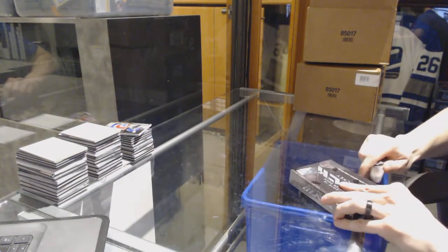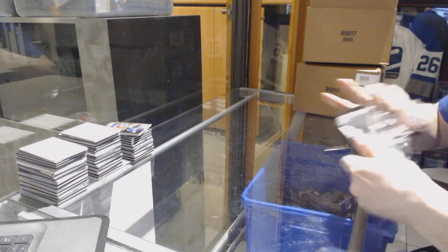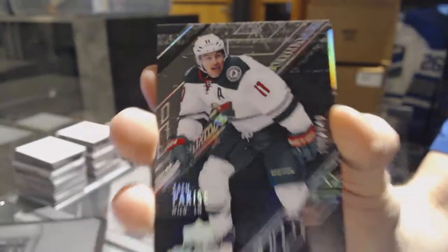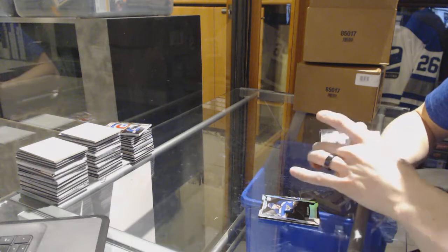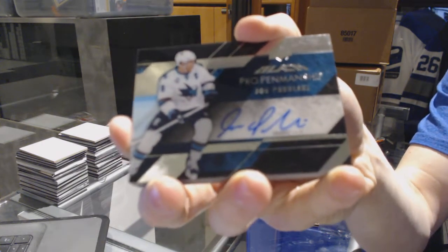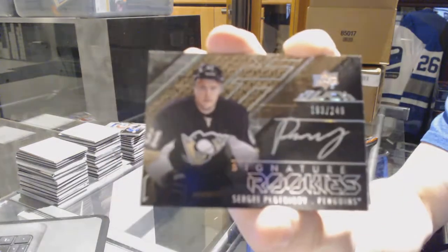Box 4. We've got a base card number 349 for the Minnesota Wild, Zach Parise. We've got a lustrous rookie autograph number 299 for the St. Louis Blues, Joel Edmondson. We've got a pro penmanship autograph for the San Jose Sharks, Joe Pavelski. We've got a signature rookie number 249 for the Pittsburgh Penguins, Sergei Plotnikov.